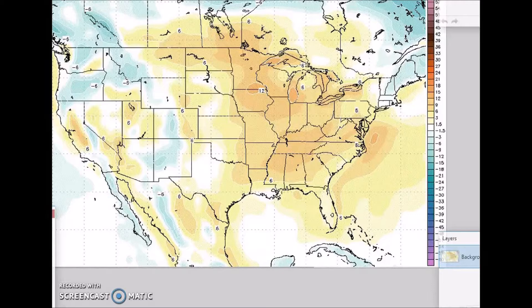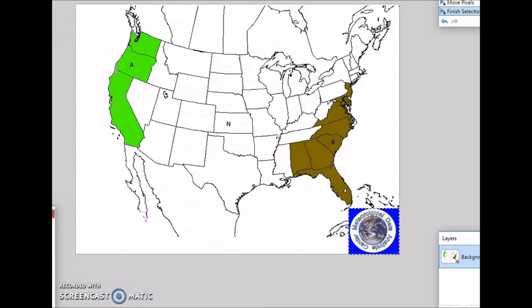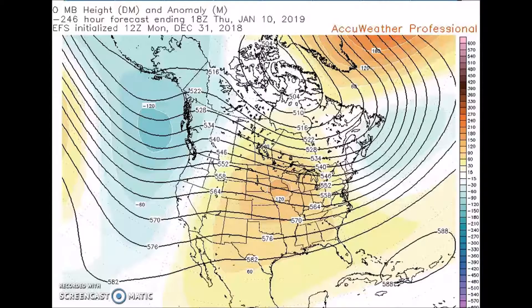Below-normal temperatures are forecast for a portion of the west, with anomalies of about 6 degrees below normal. For precipitation, above-normal precipitation is forecast for the west coast, with a probability of occurrence of 35 to 45 percent. I have below-normal precipitation here — I don't fully buy that because I believe in persistence — so I'm giving it a low probability of 35 percent. Now we look at the period for January 11th to the 15th.